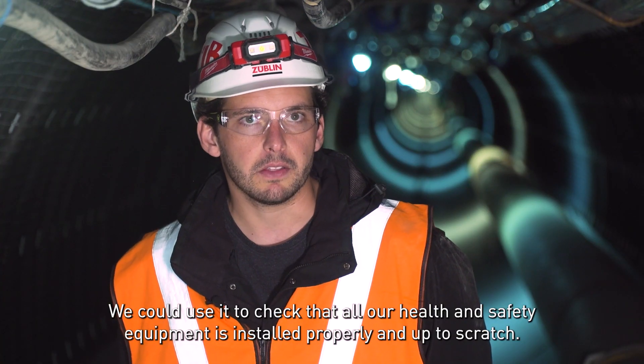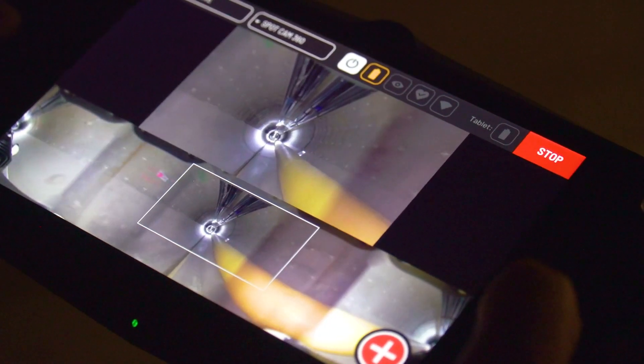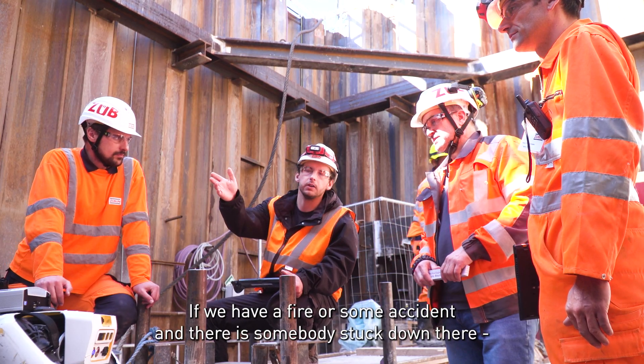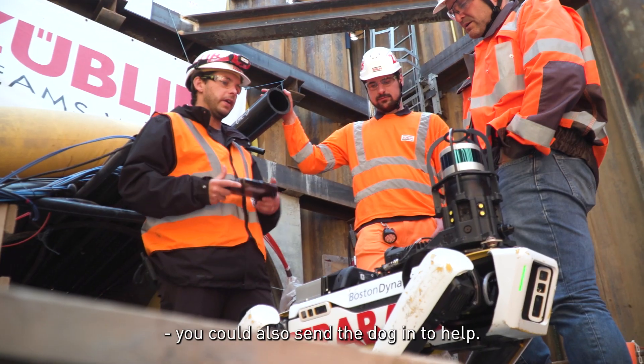We could use it to check that all our health and safety equipment is installed properly and up to scratch. Health and safety wise, it doesn't need oxygen. It can go into dangerous environments. If we have a fire or some accident and there's somebody stuck down there, you could also send the dog in to help.